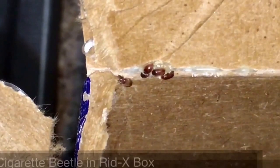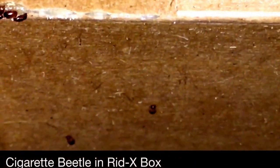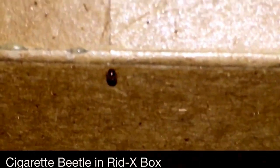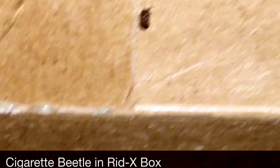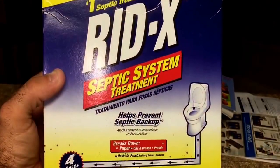We got a call from a homeowner who said they kept seeing these tiny little brown bugs all over their bathroom floor, walls, and ceiling. They said every morning they'd wake up and see these little bugs everywhere in their bathroom, and they couldn't figure out where they were coming from. Well, they called Aero Pest Service, and as soon as we got out there, we did an inspection.